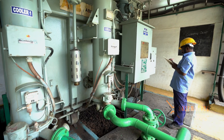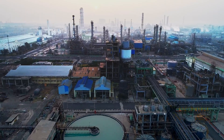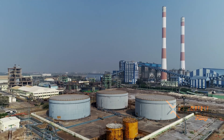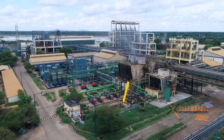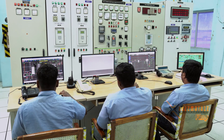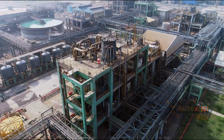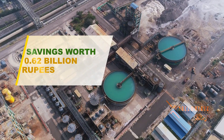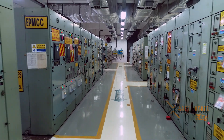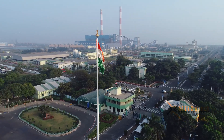Apart from this, we have also gone in for vapor absorption chilling machines, by which energy saving is again effected. The success of the PAT scheme in the chloralkali sector is underlined by the fact that designated consumers have saved 0.093 million tons of oil equivalent and 0.21 million tons of coal. Overall, this amounts to savings worth 0.62 billion rupees on reported investments of 3.94 billion rupees — and that speaks for itself.